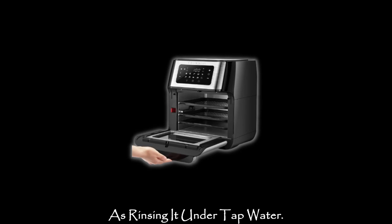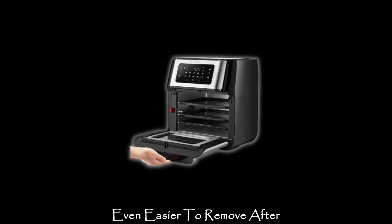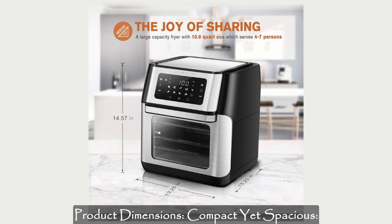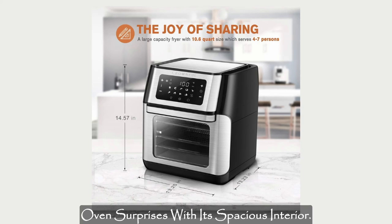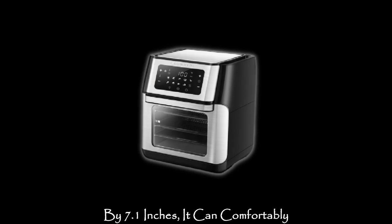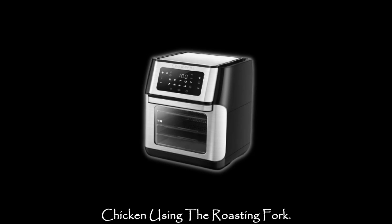Cleaning the door is as easy as rinsing it under tap water. A helpful tip: the door becomes even easier to remove after using the oven for a while. Despite its compact size, this air fryer oven surprises with its spacious interior, measuring approximately 11 by 9.1 by 7.1 inches. It can comfortably accommodate a 3-pound whole chicken using the roasting fork.